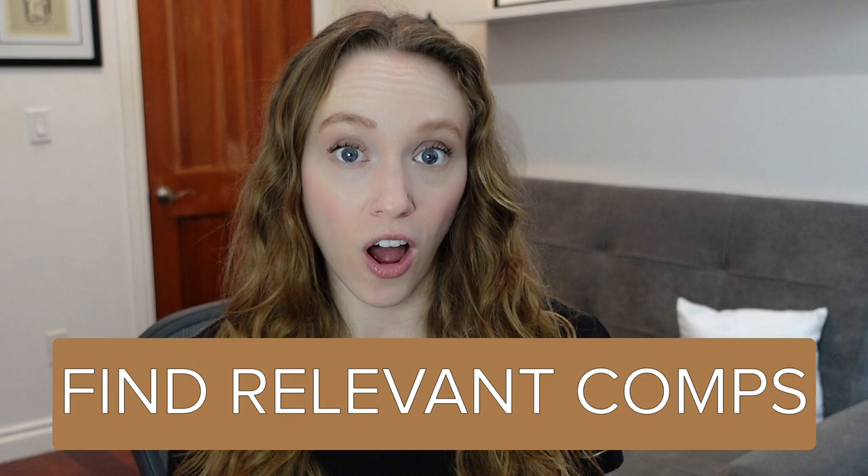My next tip for pitching your novel is to find relevant comps. I know comparable titles are the bane of every writer's existence, especially those seeking traditional publishing. It might feel unnatural to compare your story to others, or perhaps you simply don't have time to read recently published books. But comparable titles can be really helpful for pitching your book — and this goes for self-publishing as well. Comps help a literary agent or a potential reader understand what to expect from your story and what other audiences it would appeal to.